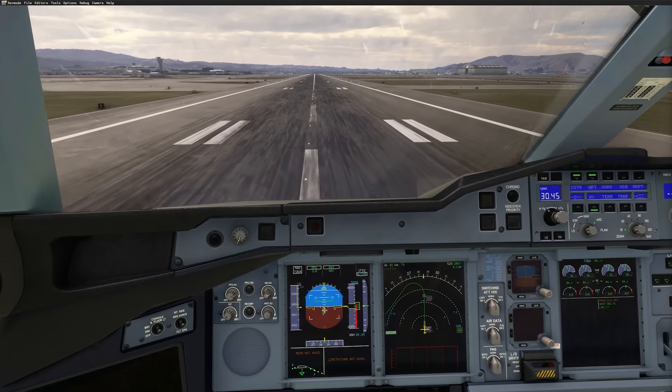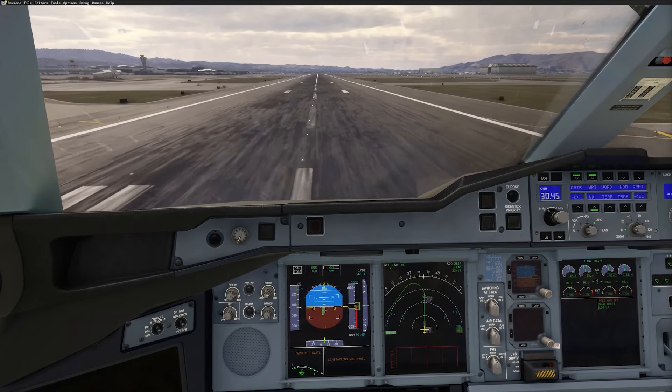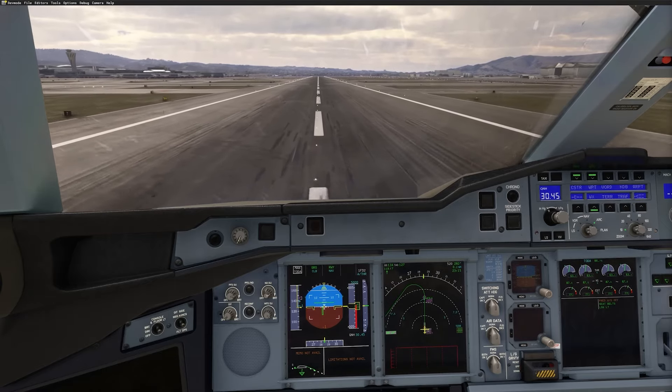Think about more realistic textures, lighting improvements, and an overall more detailed environment. These advancements could really take the A380 experience to the next level and make it feel like you're flying the real thing.